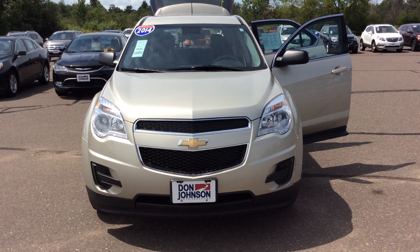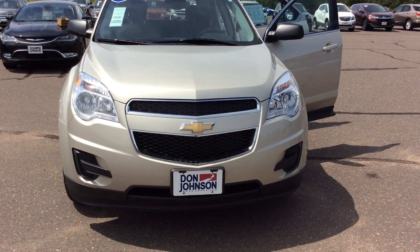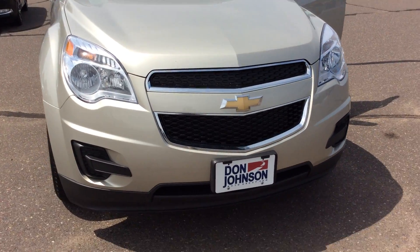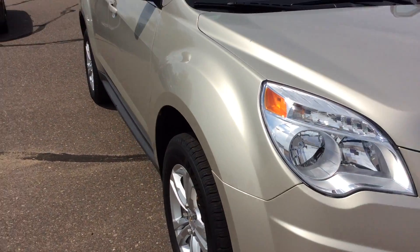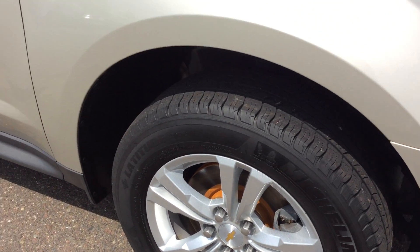This Equinox is covered in beautiful champagne silver. It comes equipped with a 2.4 liter four-cylinder engine, automatic six-speed transmission, and yes, it's all-wheel drive. This vehicle is very clean, very neat, with lots of rubber left on these tires.